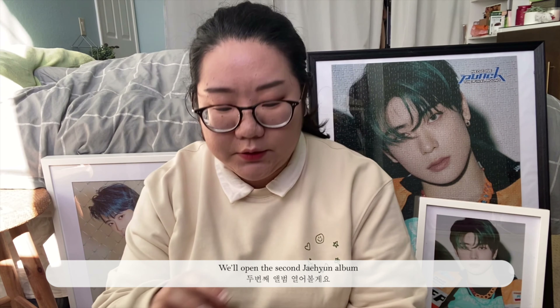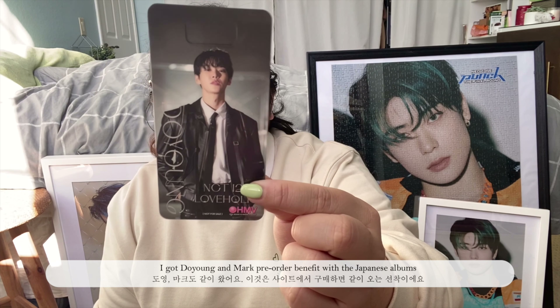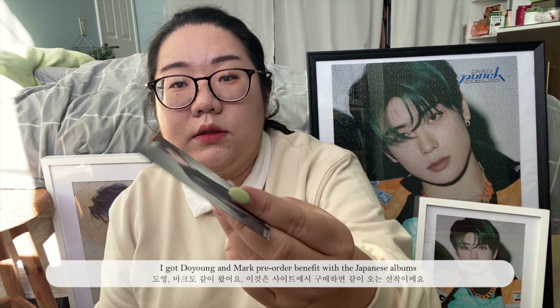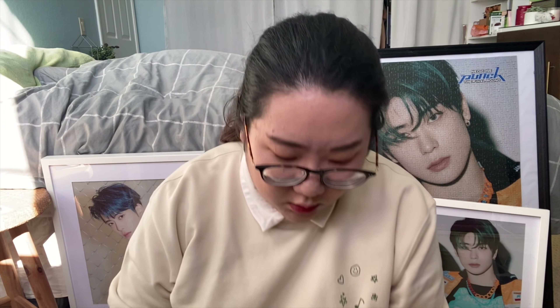I still need a trade for chain. Okay, we'll open the next one. I got a Dooyoung — I think this is a pre-order benefit as well, H&B. And then I go to Mark Tower Records.